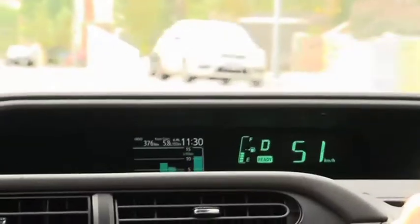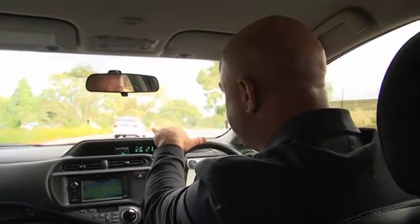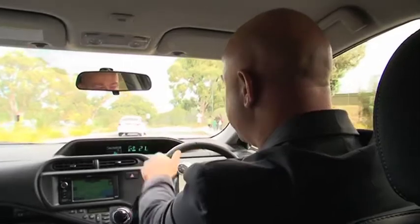Do you know why they put the screen in the middle? It's all to do with your line of sight. See how we're actually looking straight ahead — it's just a matter of glancing down to see what we want. You've still got complete vision of the road ahead, which is very good for someone of your driving capabilities. And you do have a driver's license, don't you? I do — well, I think I do.